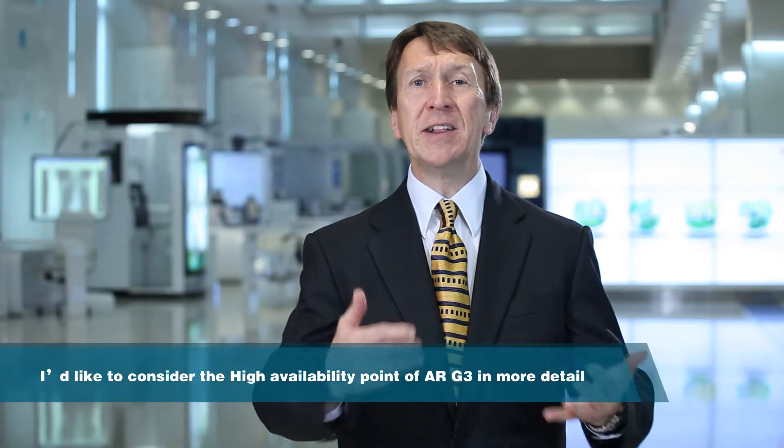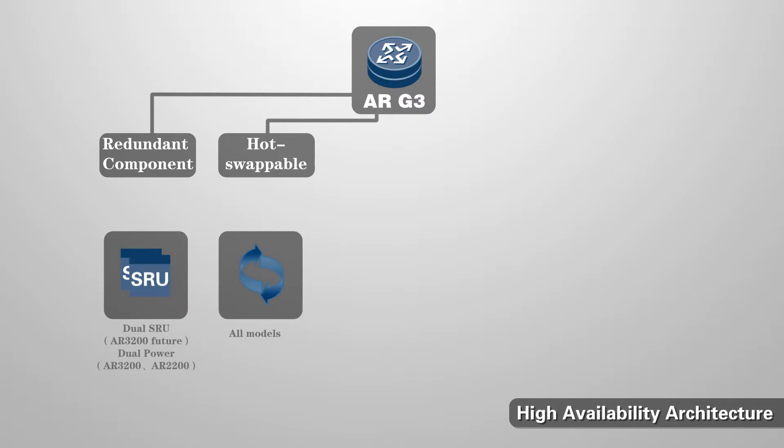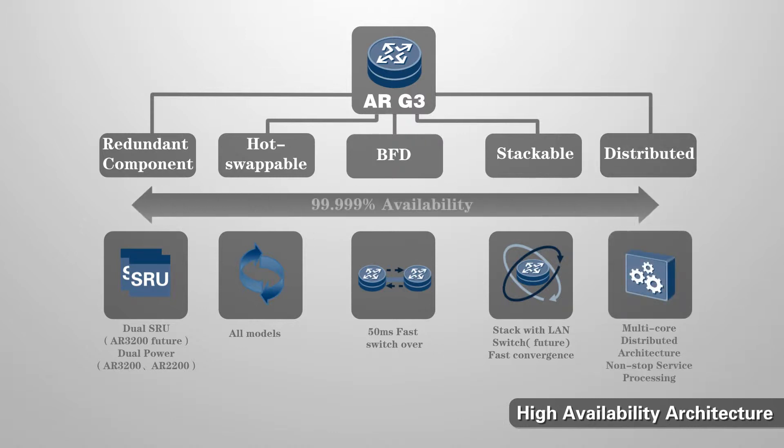Let's consider the third-generation architecture of the ARG3 in more detail. The AR provides component redundancy such as power and SRU. All system modules are hot-swappable. Bi-directional Forwarding Detection (BFD) is a network protocol used to detect faults between forwarding engines connected by a link — it provides low-overhead, millisecond-level detection of faults. The AR can also be stacked with LAN switches to simplify network topology and achieve fast convergence and reliability, and using a distributed architecture avoids any single point of hardware failure.